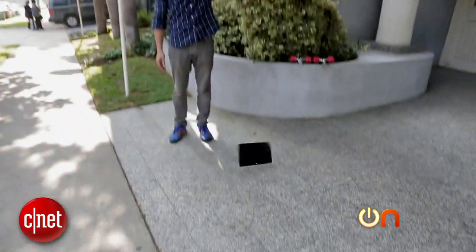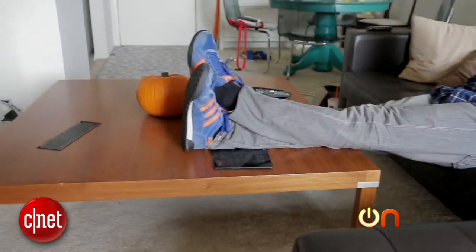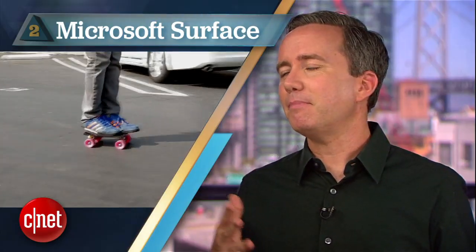At number 2, the Microsoft Surface. It was already looking pretty bad when Always On's Jeff Cannata spilled a glass of wine on the thing, but it was the drop test that really made me wince. To be fair, Jeff went over the top when he used the kickstand as a footrest, and maybe took things a little too far when he turned the whole thing into a functioning skateboard.